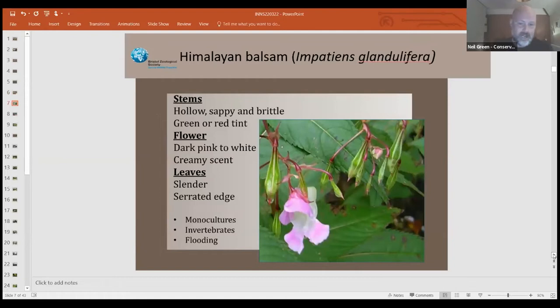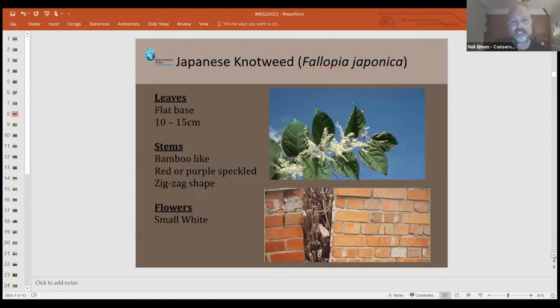Himalayan balsam: the seeds explode, you can have 800 seeds per plant, it's an annual that dies back every year — so one year you can have one plant, next year 800 plants. It's got a very pretty flower, which is why the Victorians loved it by watercourses. It came here in the mid-1800s with Victorian plant collectors. If you've ever walked along a river, you've probably seen it.